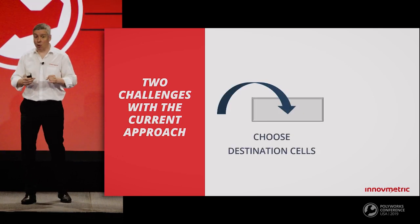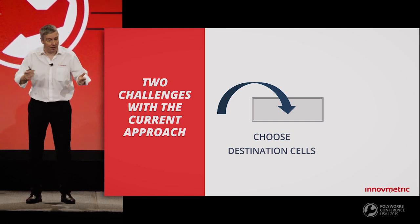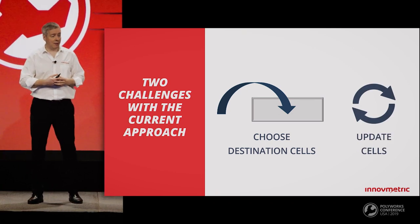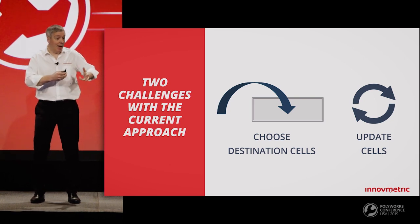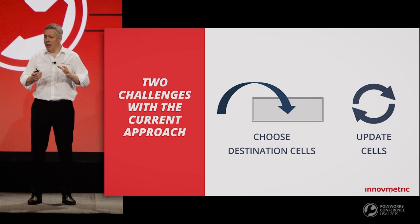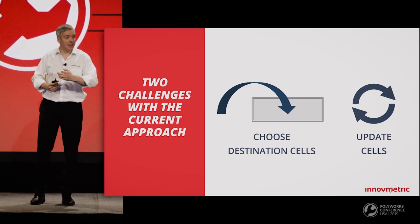Two technical challenges explain why macros are needed with the current approach. First, it's difficult within PolyWorks to specify where the data should be copied in Excel, as you're dealing with two separate software applications and two different user interfaces. Then, we only transfer values into the Excel spreadsheet, so if the inspection project is modified, we would need to trigger a PolyWorks macro to re-transfer the data and update the spreadsheet. As Excel is an important tool for all our customers, we deeply wanted to improve the interconnectivity between PolyWorks and Excel.